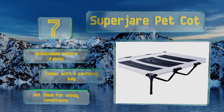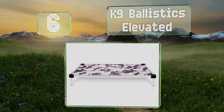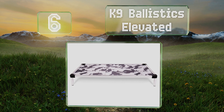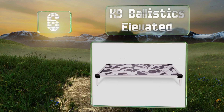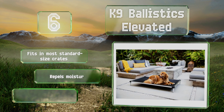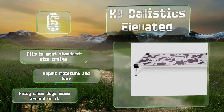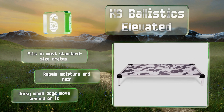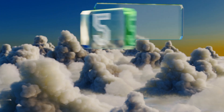Moving up our list to number six, the Canine Ballistics Elevated arrives mostly pre-assembled and has been engineered with a strong aluminum frame, allowing it to resist damage from the most aggressive of chewers. Its ripstop nylon fabric is both tear-resistant and super easy to clean. It fits in most standard size crates and repels moisture and hair, however it is noisy when dogs move around on it.